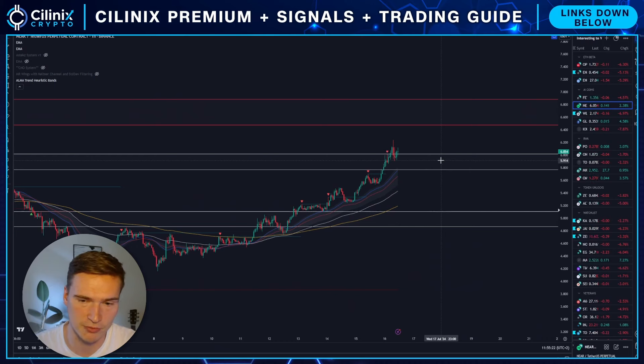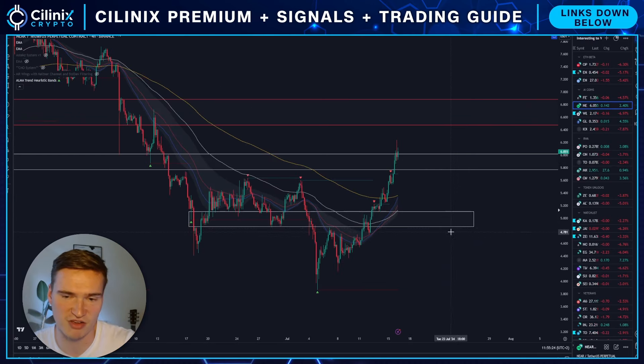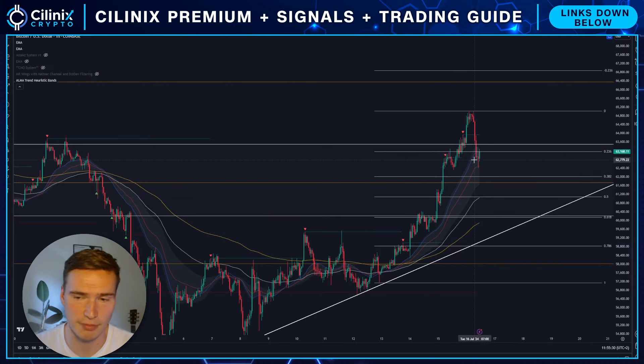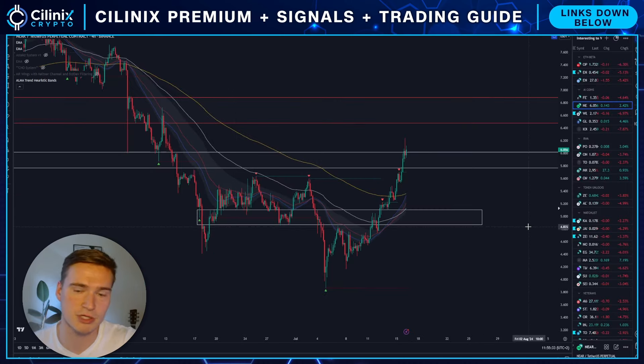NEAR itself, if you technically look at it, it's holding its levels very well. One of the levels we broke above is 5.9 — so far we've been able to hold that, especially in the last couple of hours where Bitcoin was relatively bearish. Bitcoin dropped down quite a bit and NEAR is holding on.